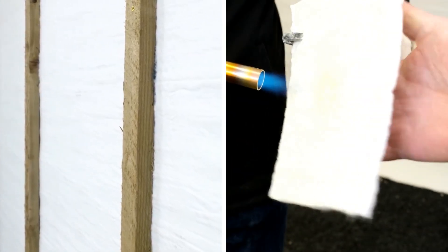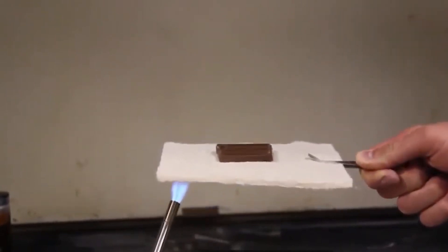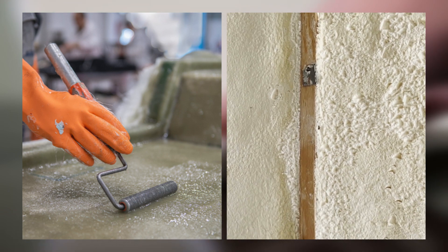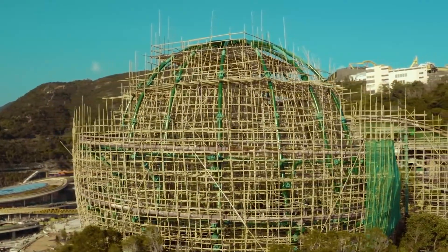Aerogel insulation has amazing insulation abilities — it's so effective that it makes it really hard for heat or cold to get through, working up to four times better than fiberglass or foam insulation.